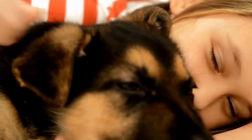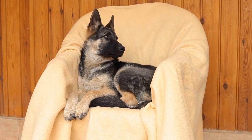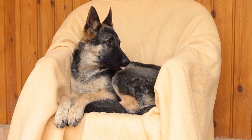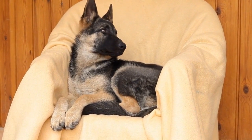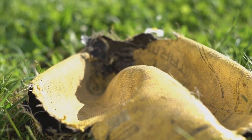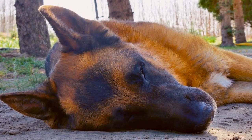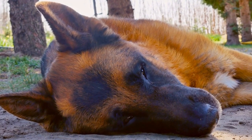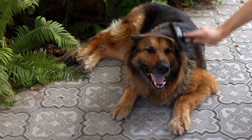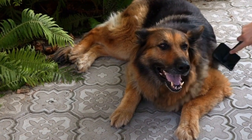On the other hand, the Newfoundland is renowned for its exceptional water rescue abilities. They possess webbed feet, a water-resistant double coat, and a gentle, nurturing nature, making them natural-born water rescuers. Newfoundlands have a muscular build and a buoyant body that allows them to swim effortlessly. They are equipped with a strong instinct to save lives in water emergencies, mainly due to their history of being bred for water rescue purposes. The combination of their strength, size, and innate rescue instincts makes them one of the most reliable water rescue breeds.